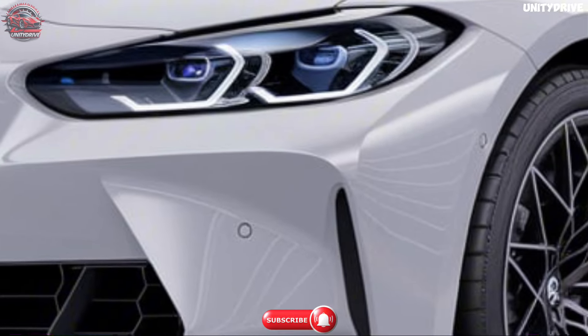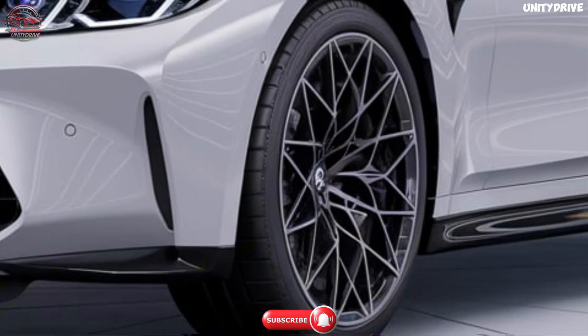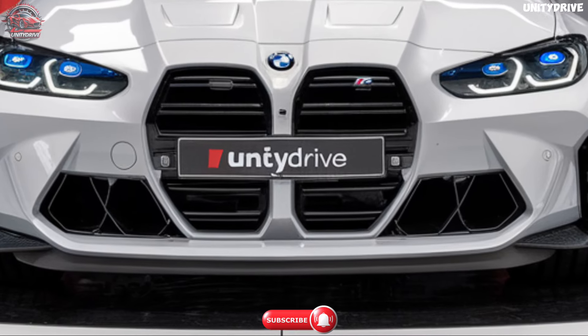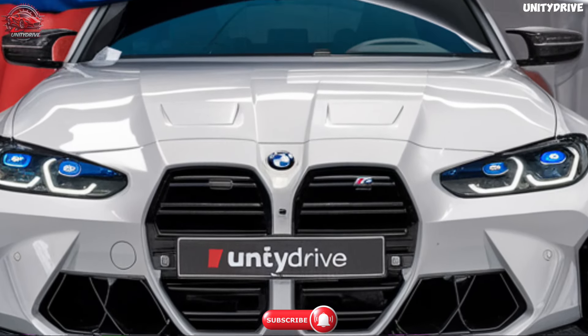A sculpted hood with power bulges hints at the performance beneath. 19-inch front and 20-inch rear alloy wheels are designed for both style and performance. Aerodynamic enhancements, including a rear spoiler and side skirts, improve stability at high speeds.